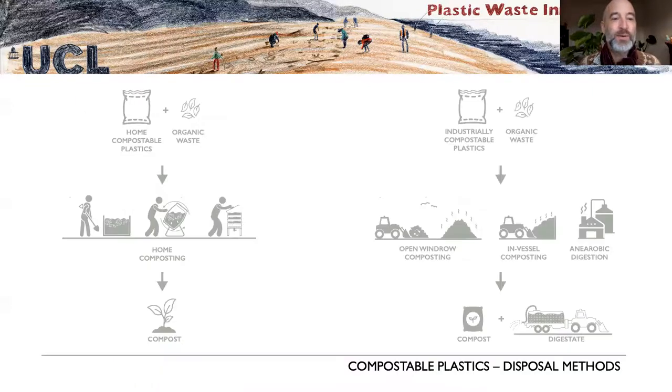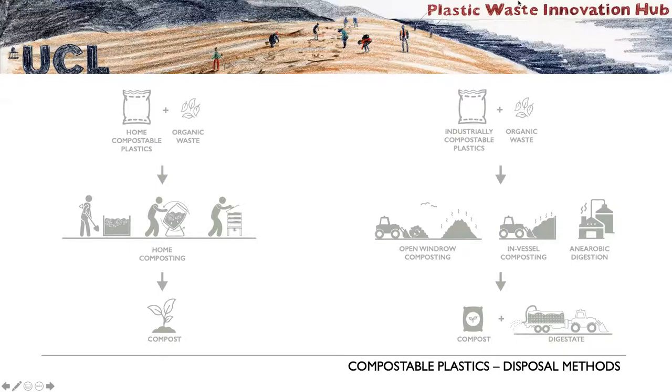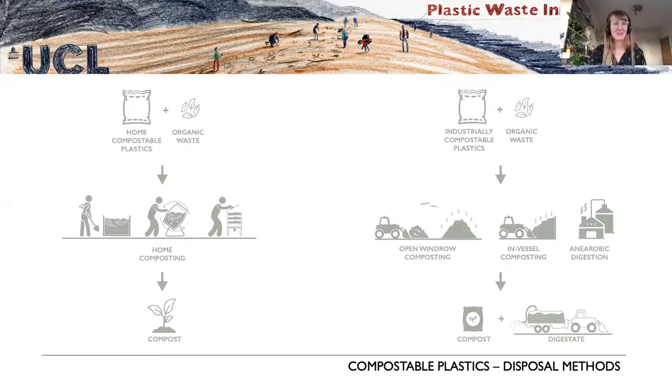I'll hand over to Danielle to tell you about the Big Compost Experiment. As Mark was saying, I'm going to introduce you to where we're at with our 12 months of analysis of the Big Compost Experiment data.